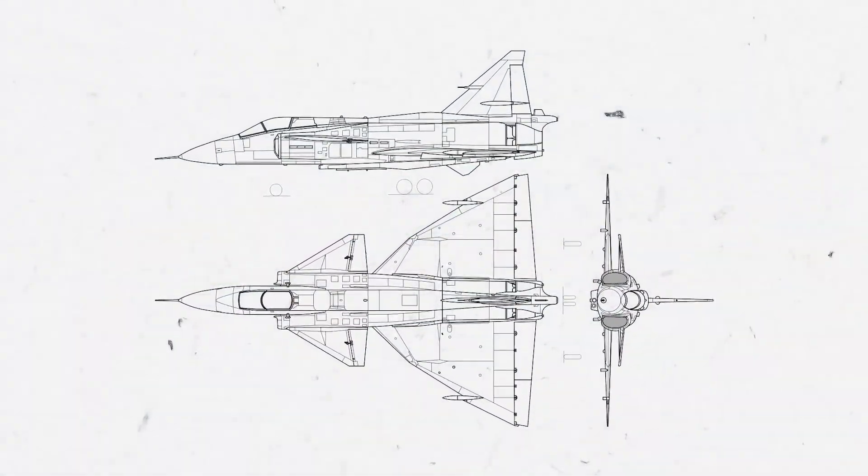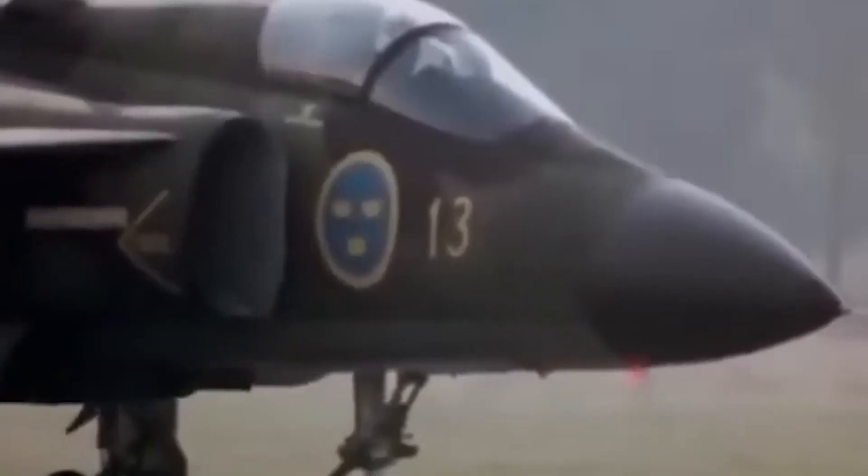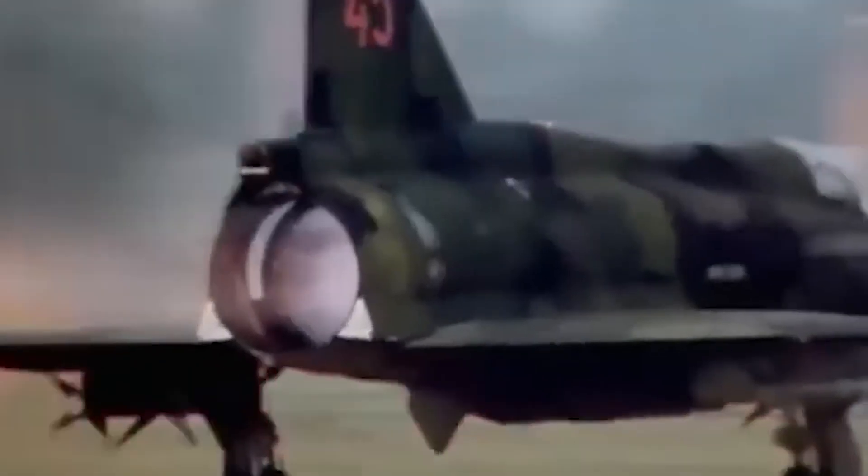It was a broad mandate. The requirements for what became the Viggen dictated that the jet be capable of Mach 2 at high altitude and Mach 1 at sea level, all while possessing very good short takeoff and landing capabilities with good fuel efficiency at low and medium altitudes. Few engine options were available that could satisfy such demanding specs.